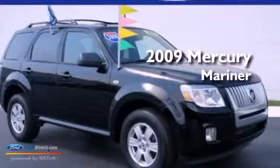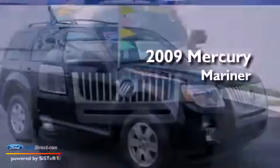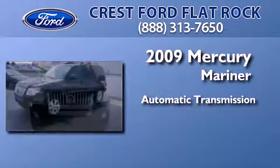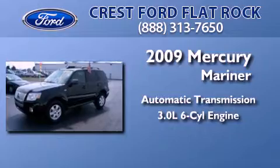This is a certified pre-owned 2009 Mercury Mariner. This SUV has an automatic transmission and a 3.0 liter V6.